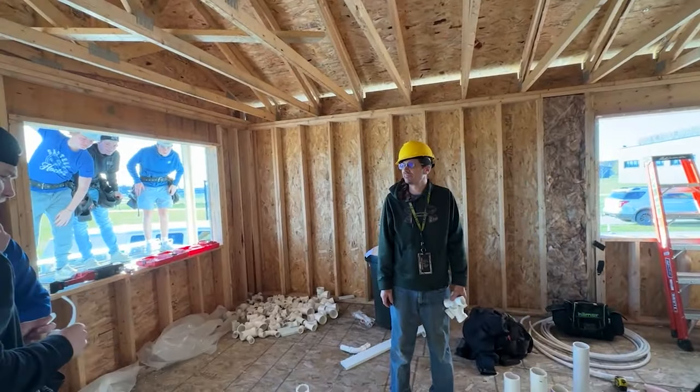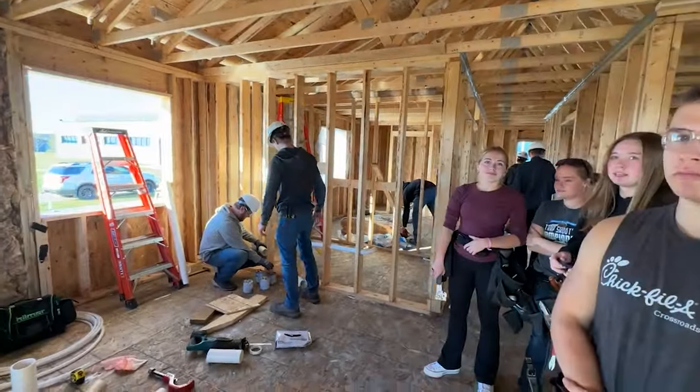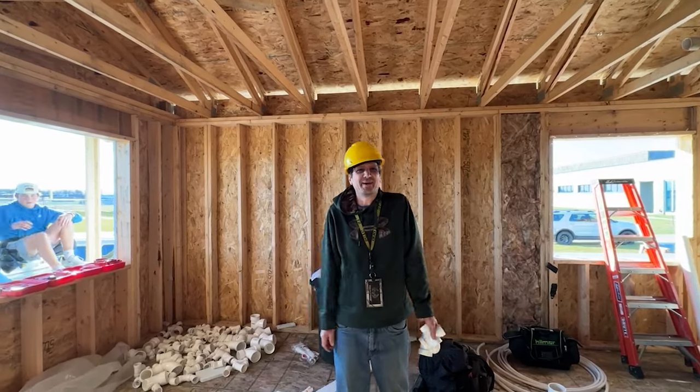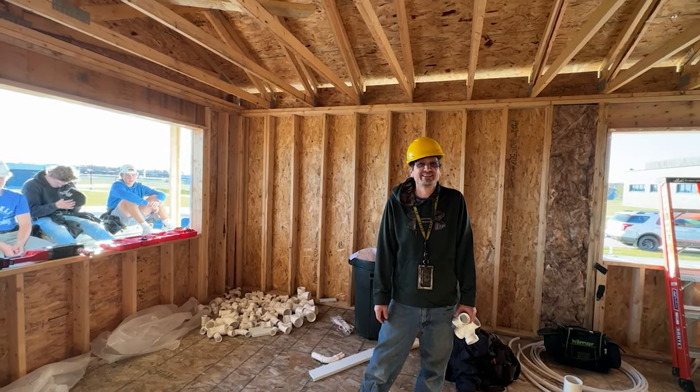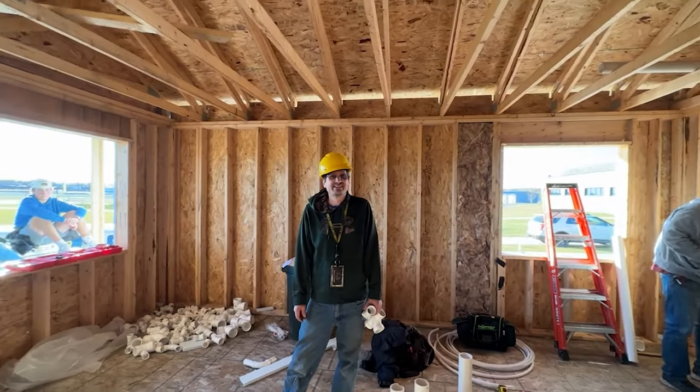We are here with Steve Gilmore, plumbing instructor from the Technical College. His crew showed up today to do rough-in plumbing — best day of November, weather-wise. Last year it was like 10 degrees, freezing cold, last week of the quarter. So we're ahead, which is good.